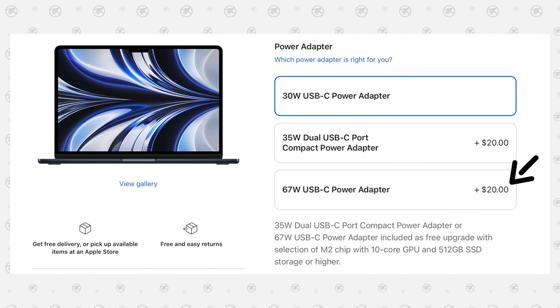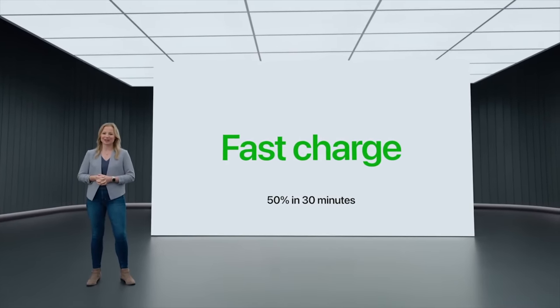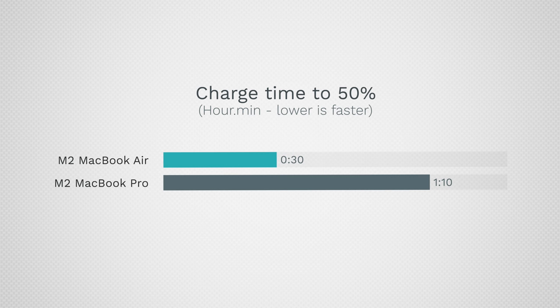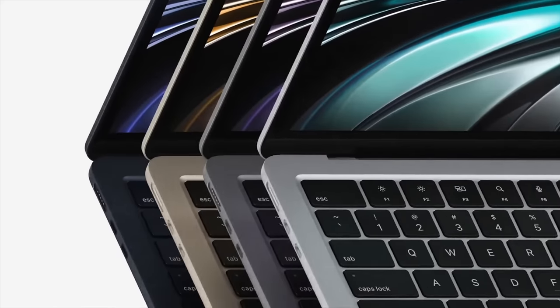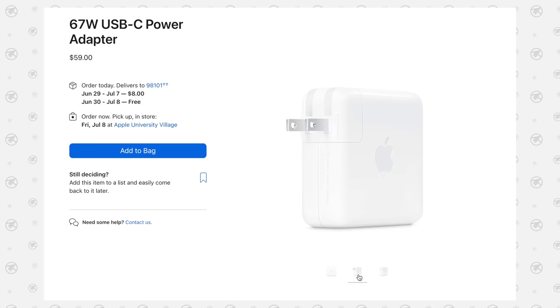The MacBook Air now has fast charging if you get the 67-watt charger, so it'll charge to 50% in 30 minutes, instead of taking over an hour to get there using the Pro with the same exact charger. That is thanks to MagSafe, which you do not get with the Pro — so even with the same charger, the Pro just doesn't support that fast charging option.